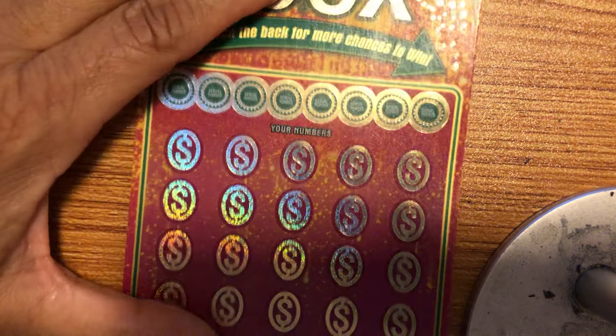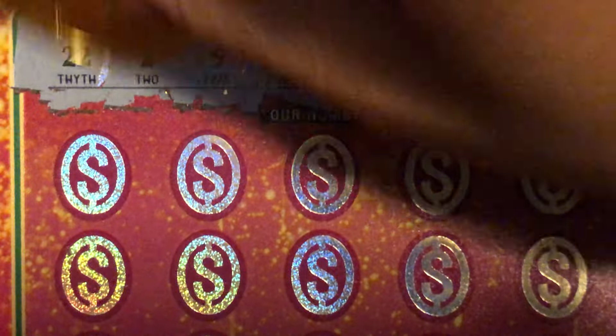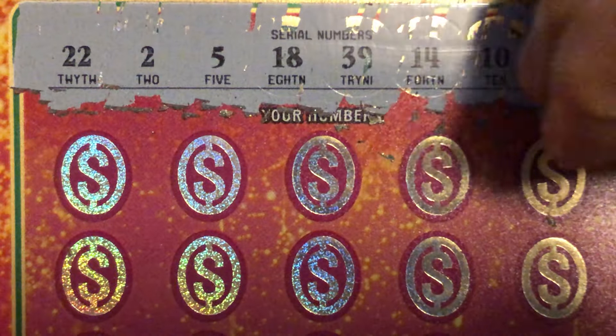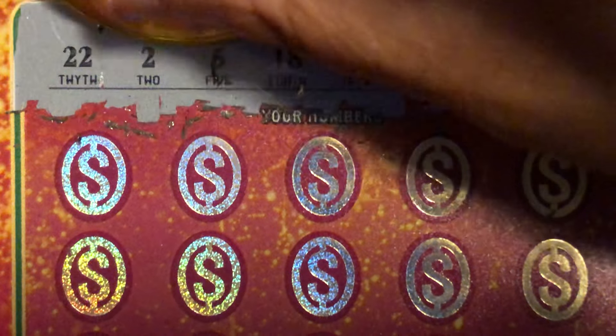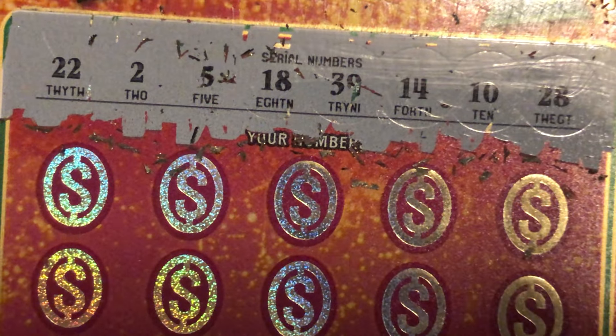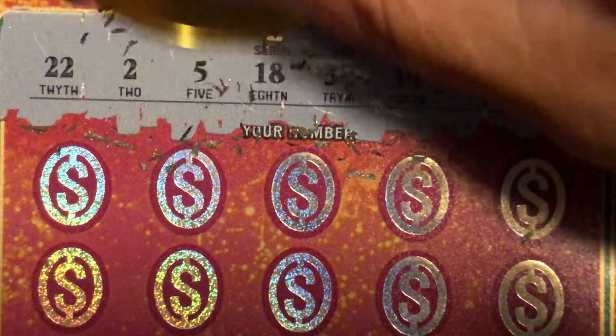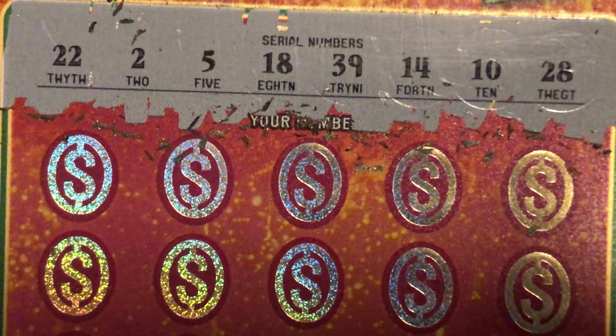Excuse me — for $100. Let's do ticket number two and see if we can get something else. $250 is not bad at all. Hope everybody's been well — I've been extremely busy so I haven't had time to really scratch. I haven't even been to the casino since September 28th. Okay, we got 22, 2, 2, 5, 18, 39, 14, 10, and 28. Let's see if we can get something.